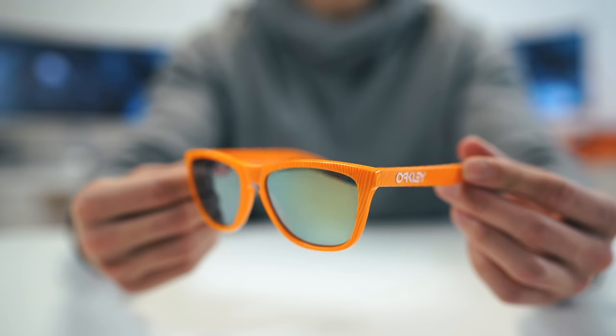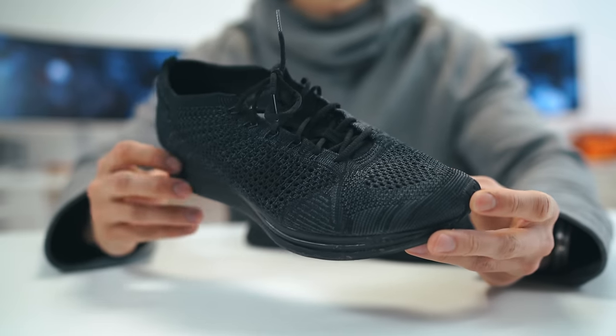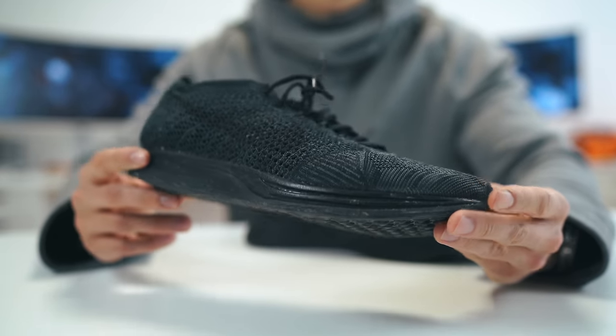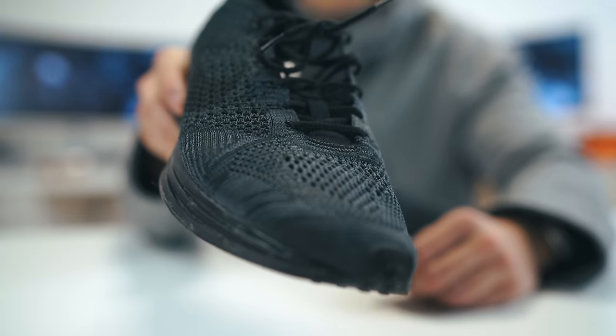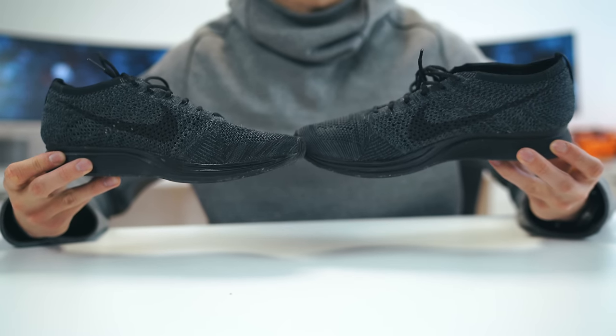To round everything out, you guys know I love to include a pair of shades and even some kicks in my tech travel bag. These are a pair of Oakley Frogskins — just picked these up in the orange colorway. And last but not least, my newest pair of kicks: these are my favorite Nikes, the Flyknit Racers in the triple black colorway. Super lightweight, lets your feet breathe especially on a plane. These will also be living in that backpack.